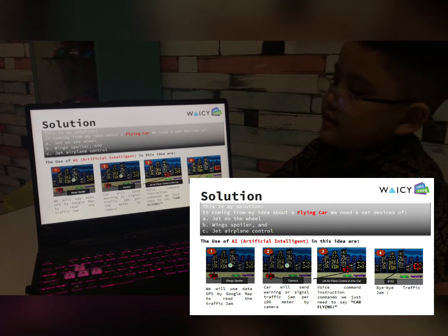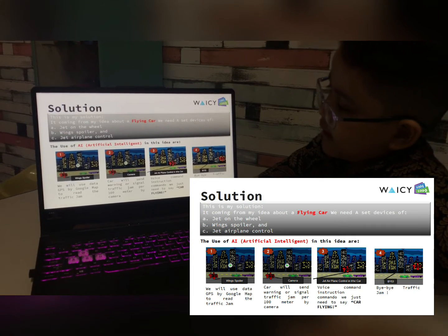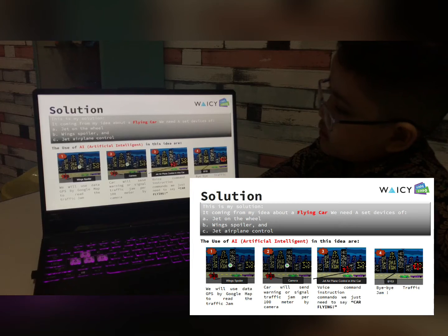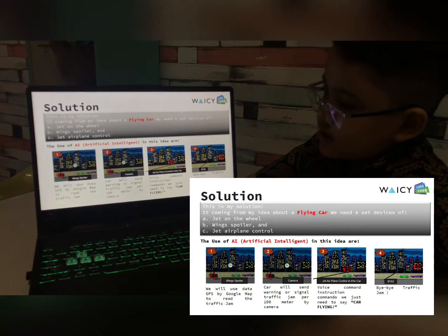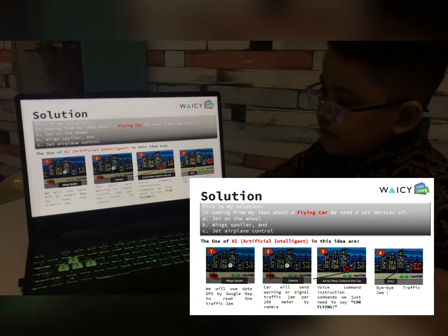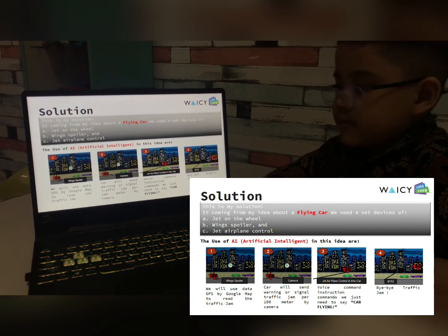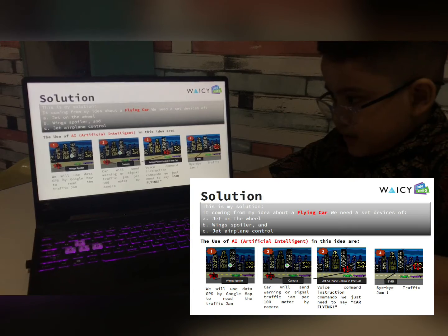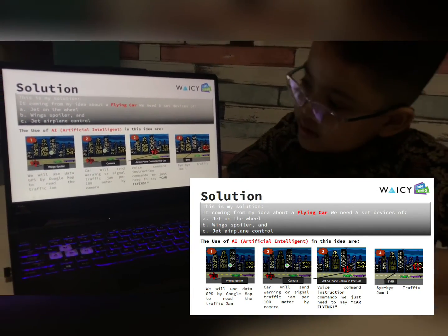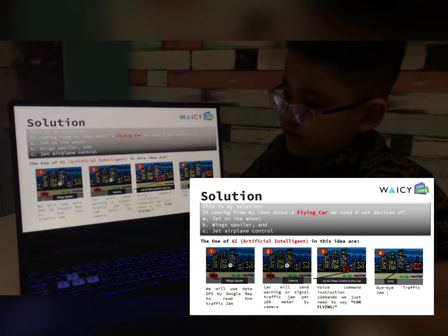Solution. This idea comes from my idea of a flying car. We need a set of jet devices on the wheel, a wing spoiler, and jet airplane control for the interior. The use of AI — artificial intelligence — in this idea: we will use GPS data by Google Maps to read the traffic jam before driving. Let's say this is 100 feet away or something, and they want to fly.